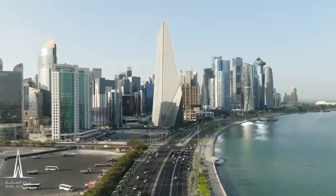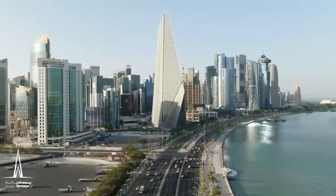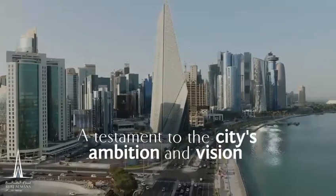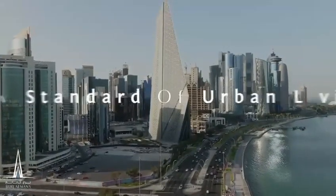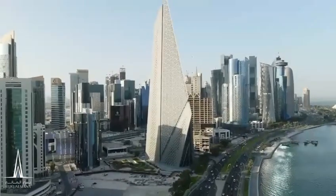Whether you're seeking a luxurious residence, a prestigious office space, or a vibrant retail experience, Burj Almana has it all. It's a testament to the city's ambition and vision, offering a new standard of urban living. Contact us today and embark on a journey of endless possibilities.